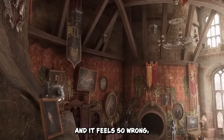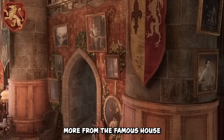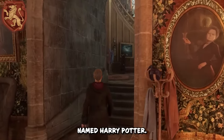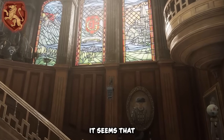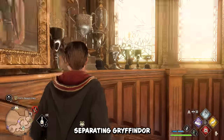Coming in fourth, and it feels so wrong, but I'm going with House Gryffindor's common room. I expected more from the famous house of Hermione Granger, Ronald Weasley, and some guy named Harry Potter. Honestly, it seems that nostalgia from the films is about the only thing separating Gryffindor from the others.